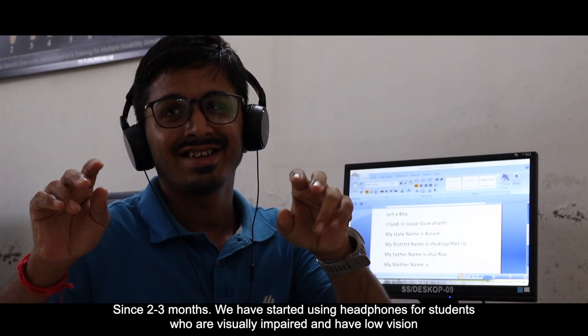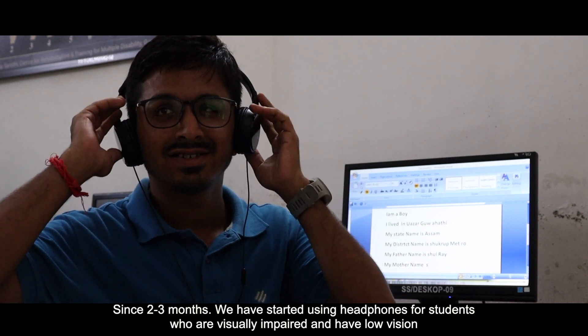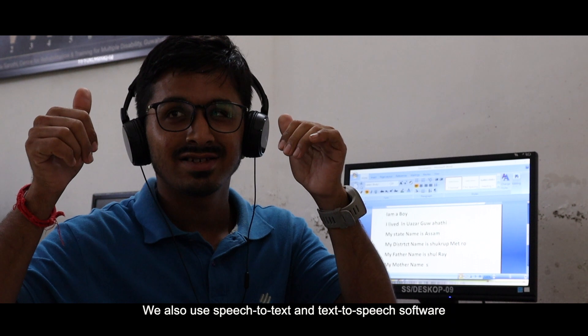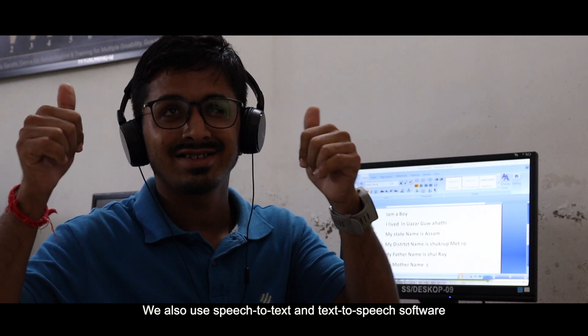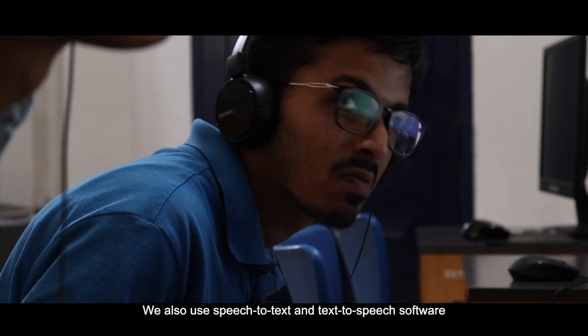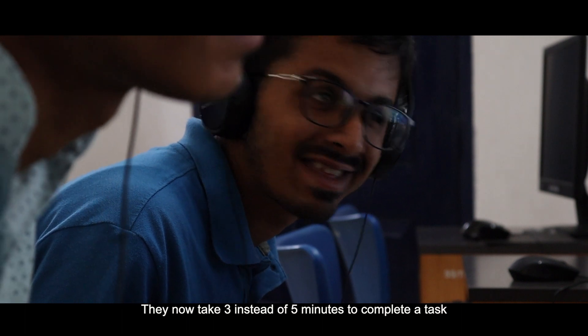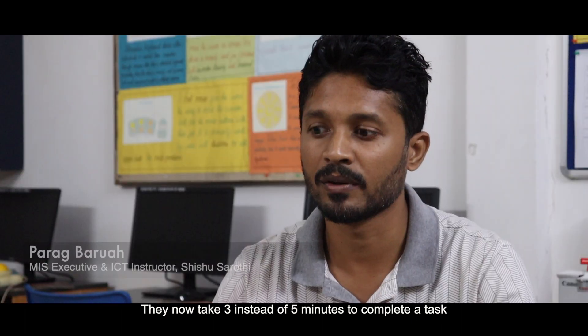In the last two or three months, I was working on a new vision. I used to use headphones, speech to text, and text to speech. I used the software to type on the phone. I gained a lot of confidence.